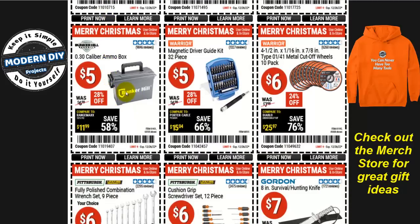How about an ammo box? Five dollars for the plastic ammo boxes — very good for keeping all sorts of stuff in, works great for ammo and as a simple little storage box. How about the magnetic driver guide kit, 32 pieces? Anybody that needs all sorts of different bits will love this. It makes a fantastic stocking stuffer or Secret Santa gift for five bucks — it looks really expensive but isn't.